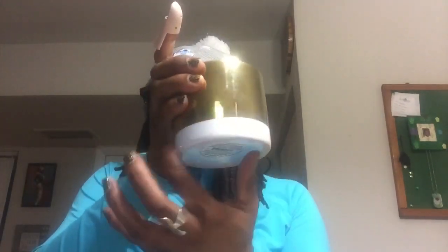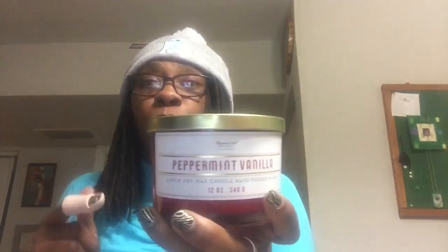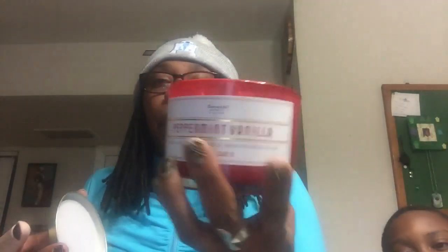I have this candle here — evergreen pomegranate, a three-wick candle with a nice gold rim and white on the bottom. This is just as big as Bath & Body Works candles, and I paid $4.50. There's also this candle by Vineyard Hill Naturals — peppermint vanilla, a three-wick soy wax candle, hand-poured in the United States, 12 ounces. It appears even bigger than Bath & Body Works candles, and I also paid $4.50 for this one. It smells good.